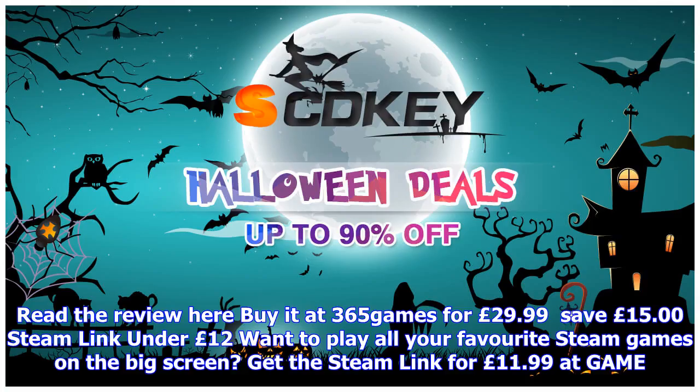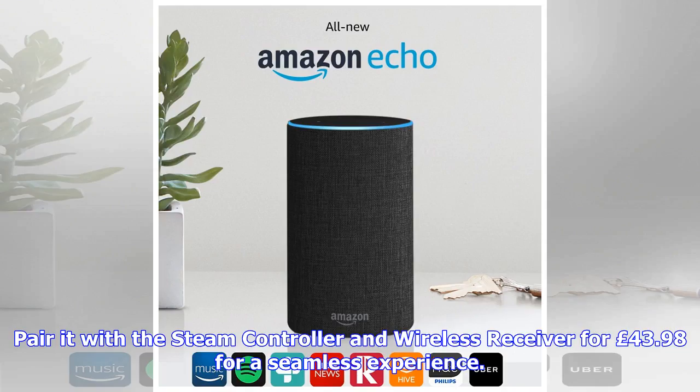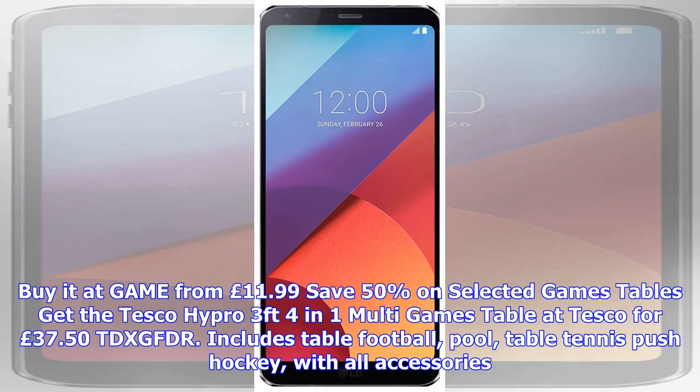Steam Link under £12. Want to play all your favourite Steam games on the big screen? Get the Steam Link for £11.99 at GAME. Pair it with the Steam Controller and wireless receiver for £43.98 for a seamless experience. Save £50 on selected games tables.